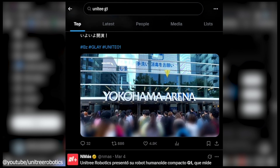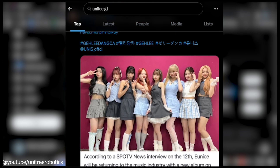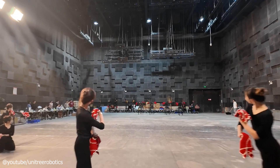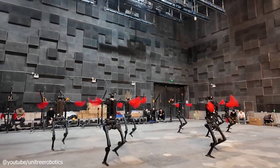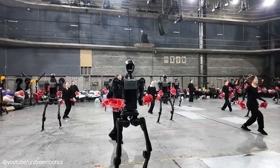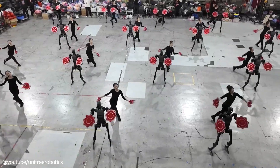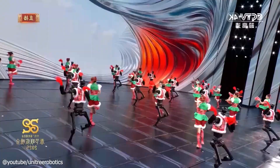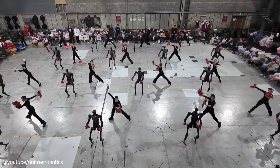So what's the verdict on the Unitree G1? At $16,000, with mass production on the horizon, it's a serious contender in the humanoid robot space. It's got the tech, the price, and the vision to shake things up. Will it transform research, education, and beyond, or settle as a stepping stone? That's the question, and we're excited to see the answer unfold. Thanks for watching. Stay curious, and remember to be human. We'll catch you next time.